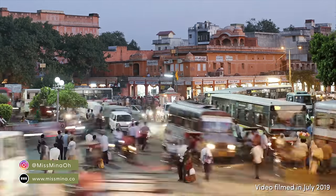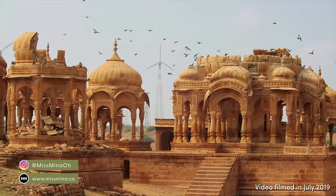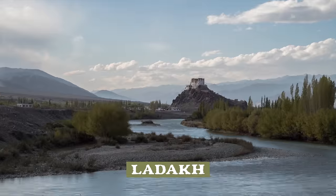Last summer, we visited India for the very first time. While there are many amazing places to see, our main goal was to explore Ladakh.